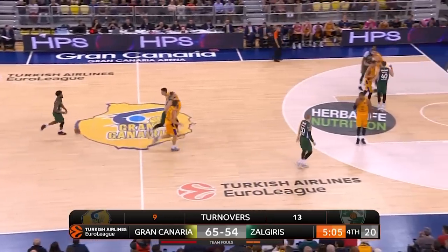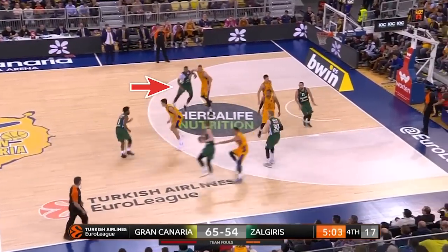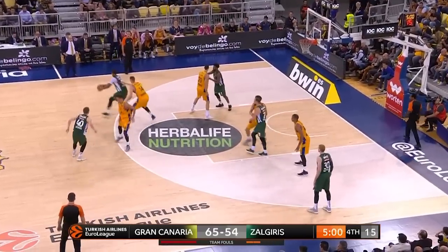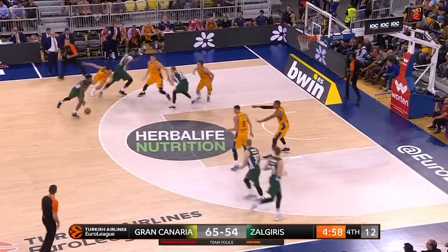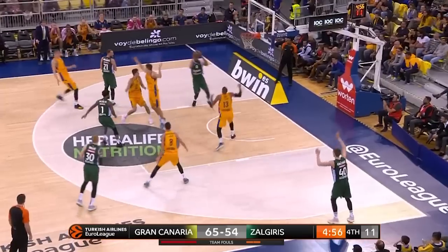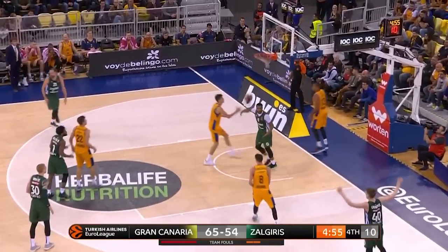On this set, it starts with a pass to the right wing and Davies setting a flare screen at the weak side elbow. The ball is then entered to Davies at the high post and turns into a two-man game between him and Derek Walton Jr., but keep your eye on Malachanis, who sneaks up to set a back screen on Davies' man. Walton's penetration draws the defense, and Davies' cut gets him a monster slam in the defender's face.